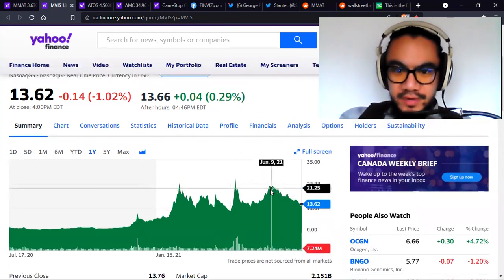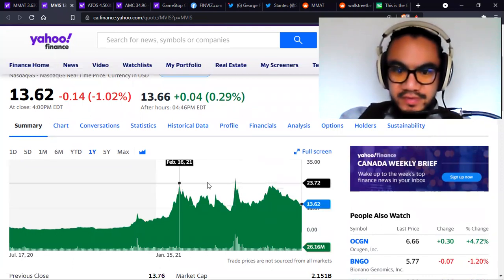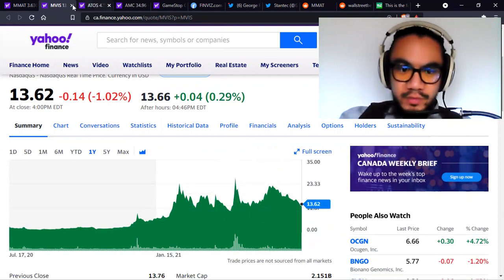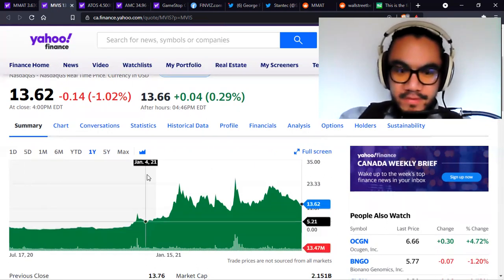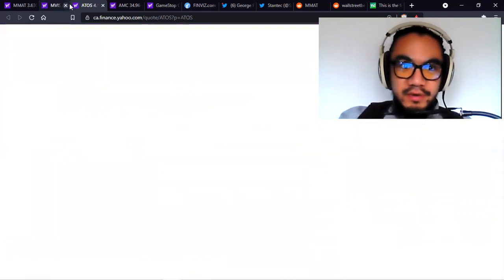Microvision goes pretty regularly to $20 plus, so even $10 is pretty safe. If you can get this at $10 and sell it at $20, you'll double your portfolio. If you can get it even lower, why not? It might go down to $7 even. That's all for Microvision.